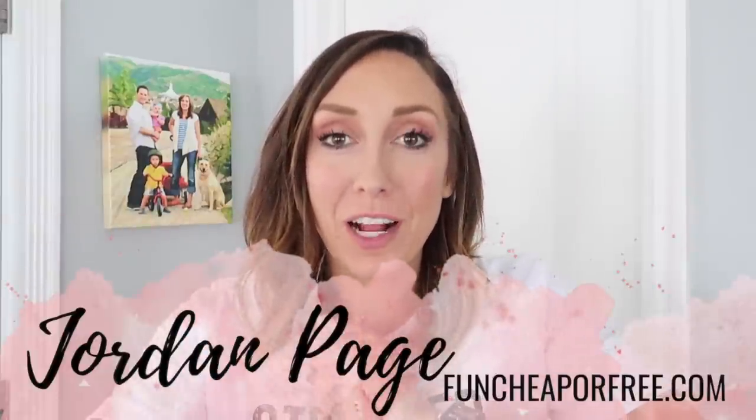Hey Freeves Nation, Jordan Page with FunCheapOrFree.com here, and today we're organizing the closet.